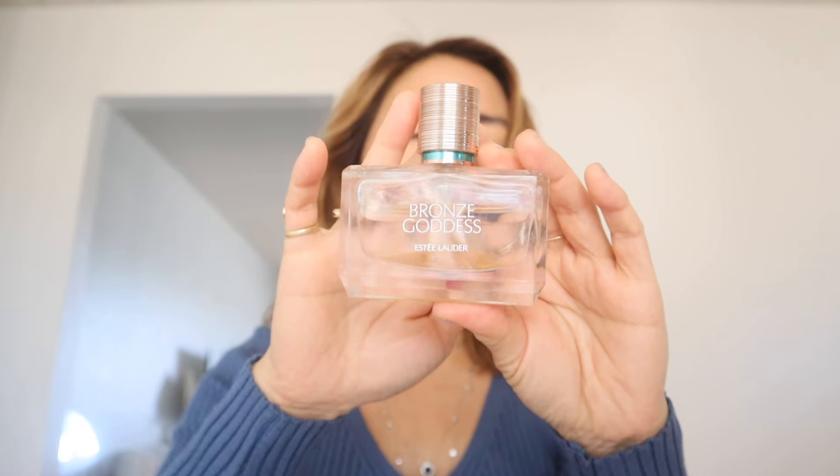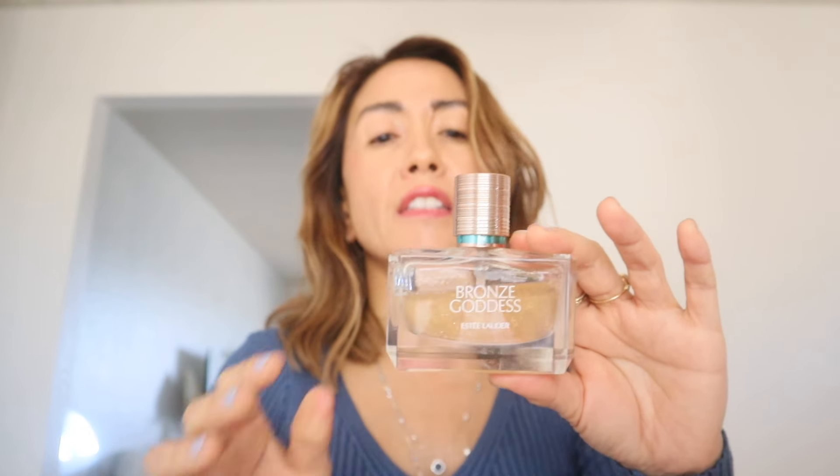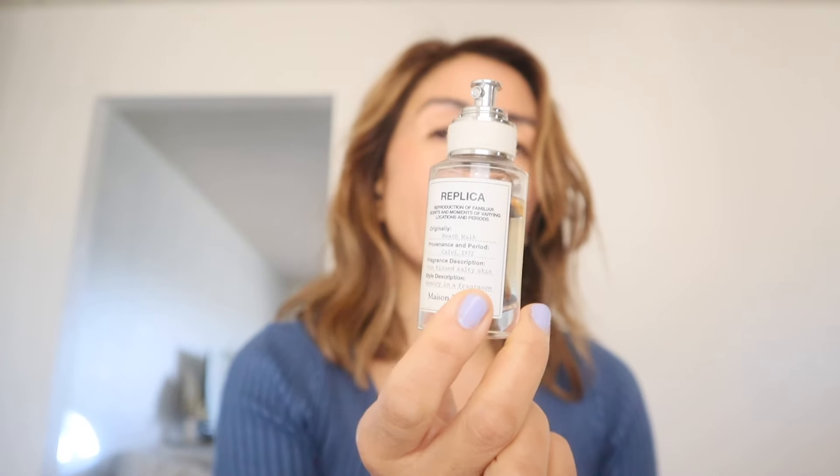I really love Estée Lauder Bronze Goddess, especially at the beach or pool. I also use it as an oil perfume — this version has more of a coconutty scent compared to the regular Bronze Goddess perfume, and it also adds a really nice shimmer and glitter to my skin. Replica Beach Walk is a very beachy smell too.